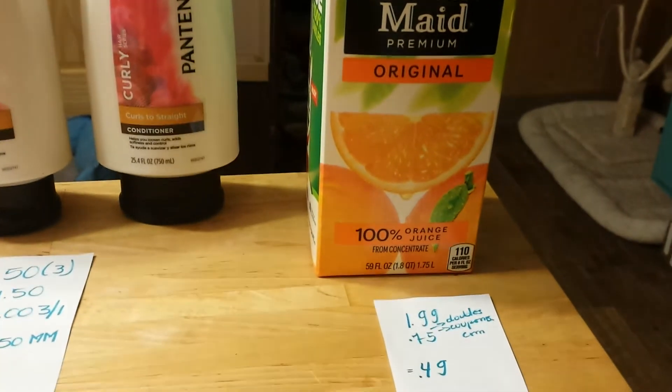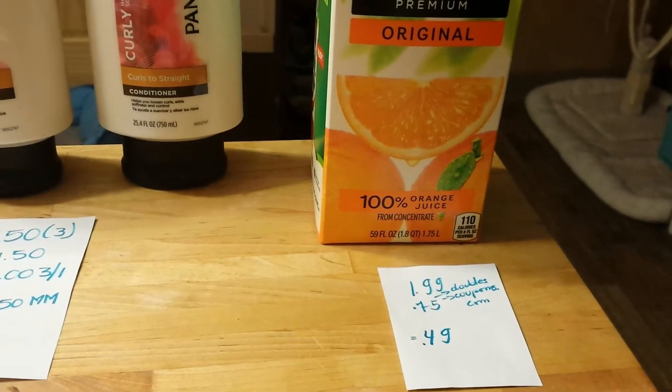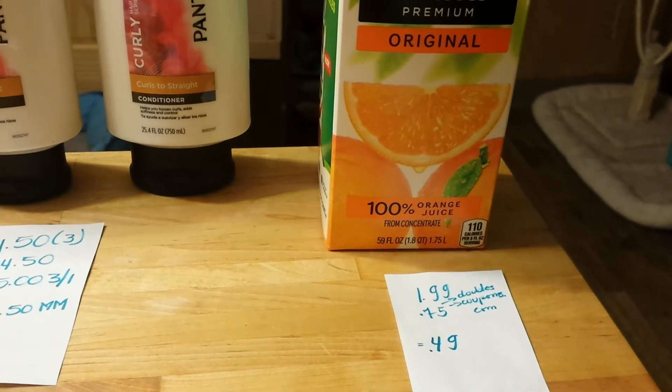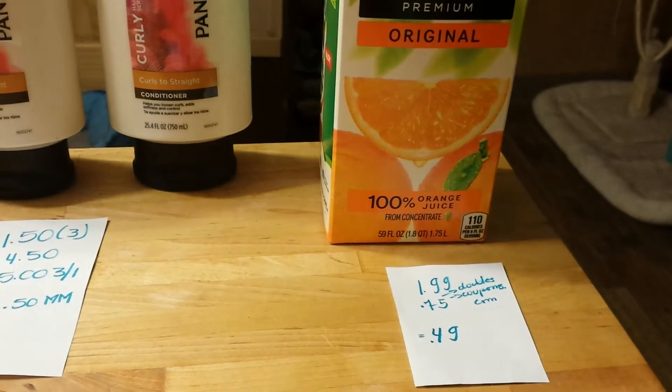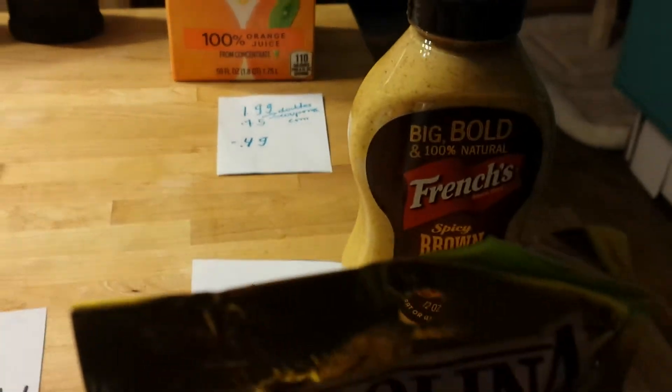The Minute Maid — I had a coupon expiring today. This one is $1.99. The bottles are more expensive but this is $1.99. I had a $0.75 coupon that I printed from coupons.com, and the coupon doubles, so I paid $0.49. That was a great price.